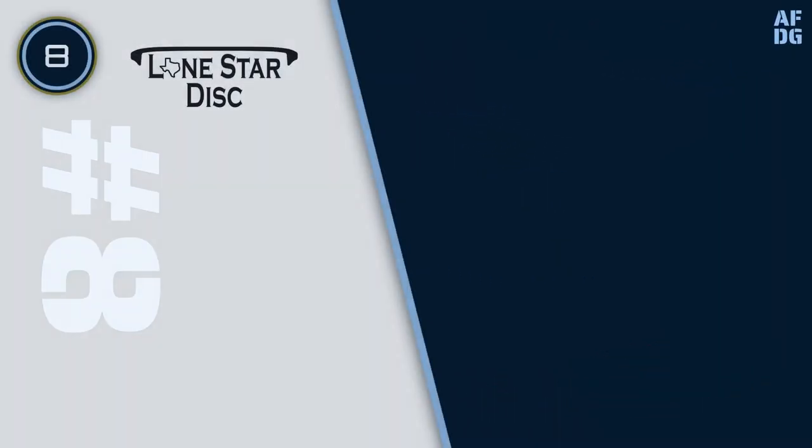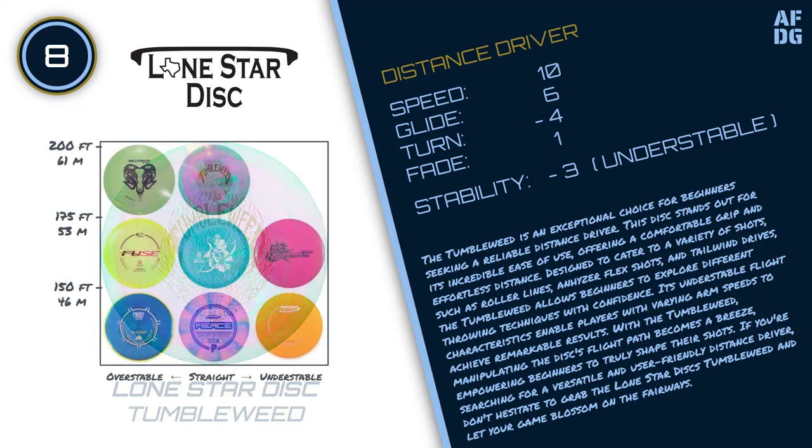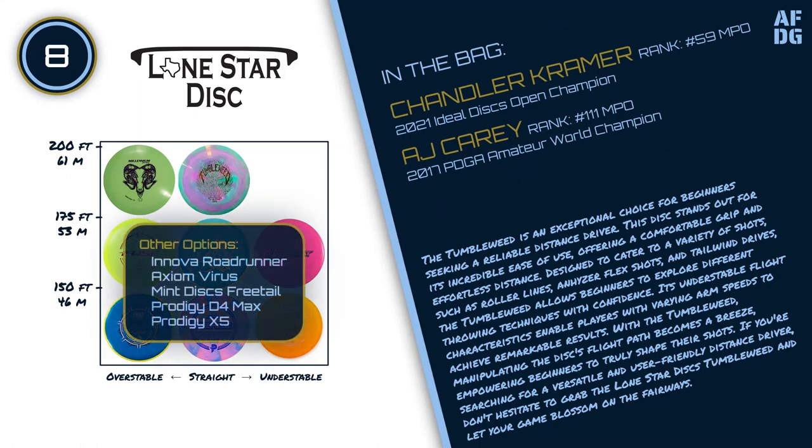Number 8: Lone Star Disc Tumbleweed. The Tumbleweed is an exceptional choice for beginners seeking a reliable distance driver. This disc stands out for its incredible ease of use, offering a comfortable grip and effortless distance. Designed to cater to a variety of shots such as roller lines, anhyzer flex shots, and tailwind drives, the Tumbleweed allows beginners to explore different throwing techniques with confidence. Its understable flight characteristics enable players with varying arm speeds to achieve remarkable results. If you're searching for a versatile and user-friendly distance driver, don't hesitate to grab the Lone Star Disc Tumbleweed. Other options include the Innova Roadrunner, Axiom Virus, Mint Discs Freetail, Prodigy D4 Max, and Prodigy X5.